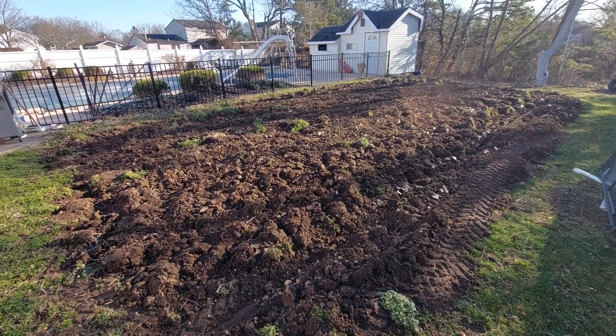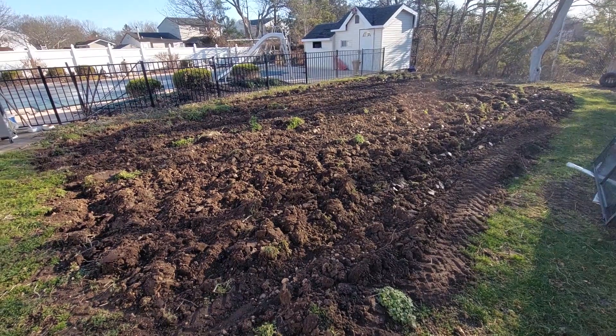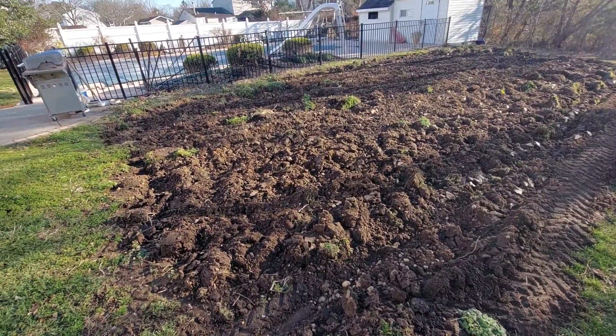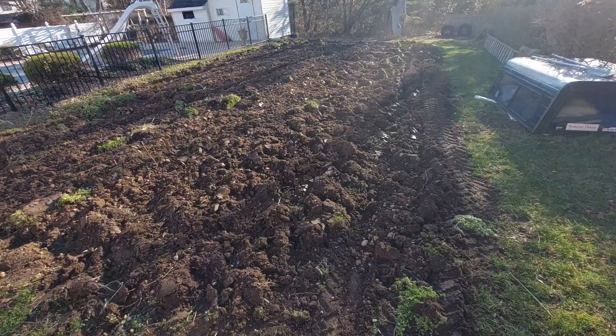Start of the 2020 grow season. Yesterday I flipped the soil with my garden tractor. I'm gonna let it sit for a couple days, let this vegetation die off, and then I'm gonna till it before we plant.